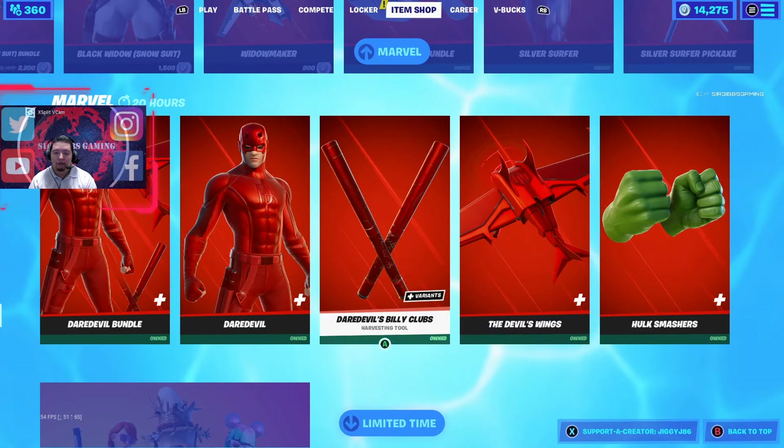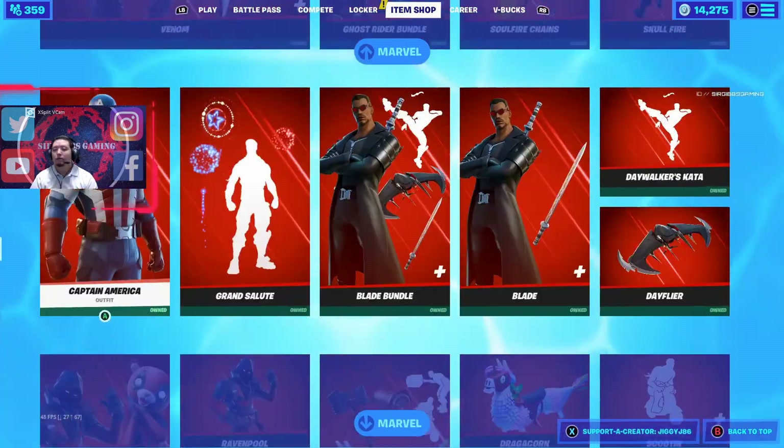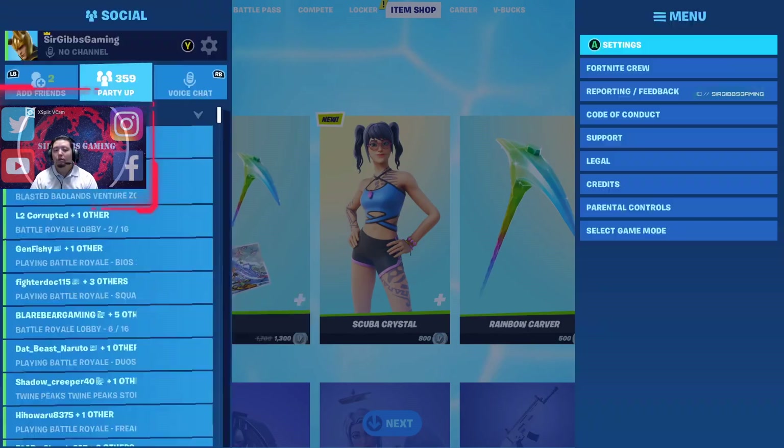Oh wait, I thought I saw a new one here — nope, it's not a new one. Anyways, let's go over to Save the World to do a daily mission update today.